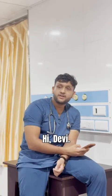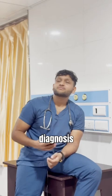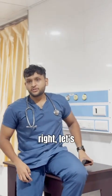Hey Anzal. Hi Devi. Are you ready to make the diagnosis in 60 seconds? Let's do it.